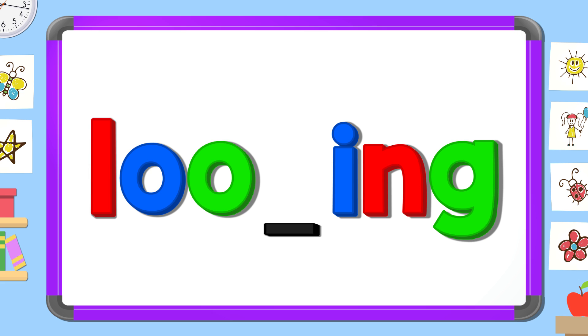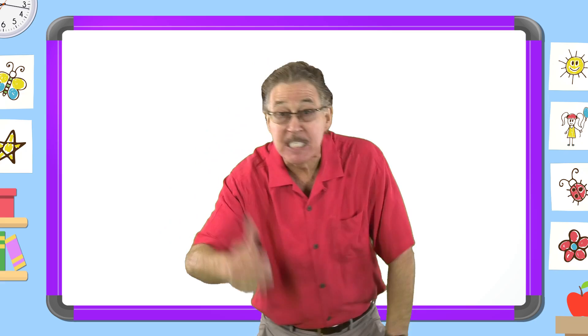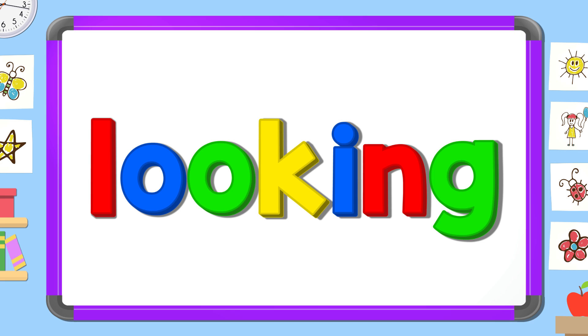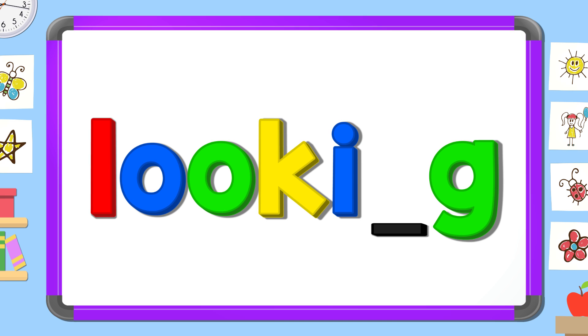Now look carefully and tell me the two missing letters. O O. L. G. I. N. O K.